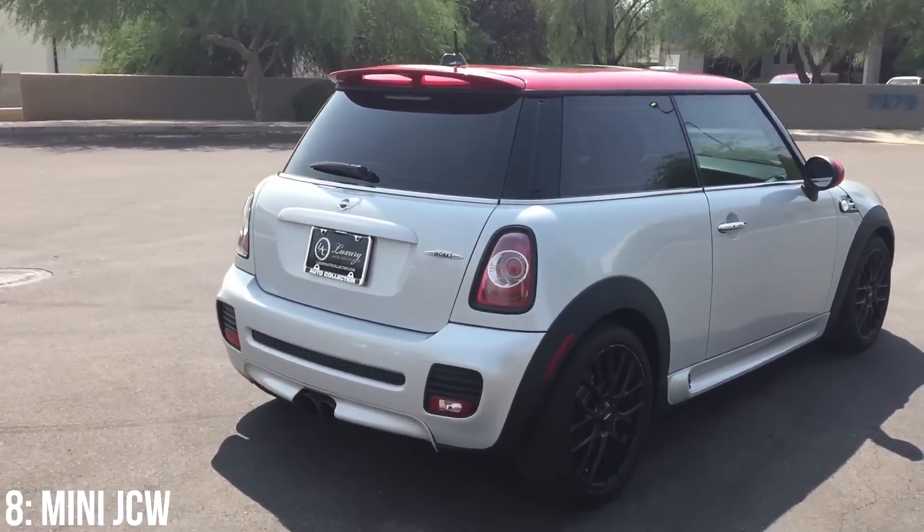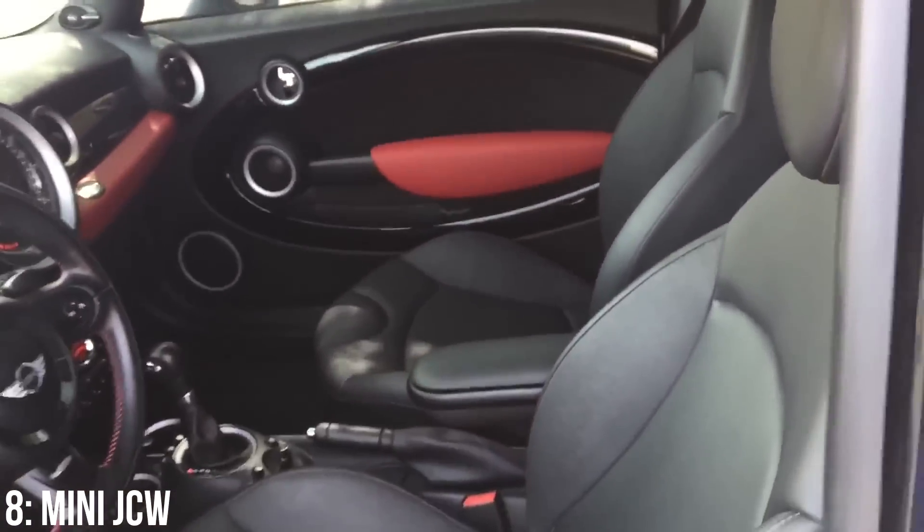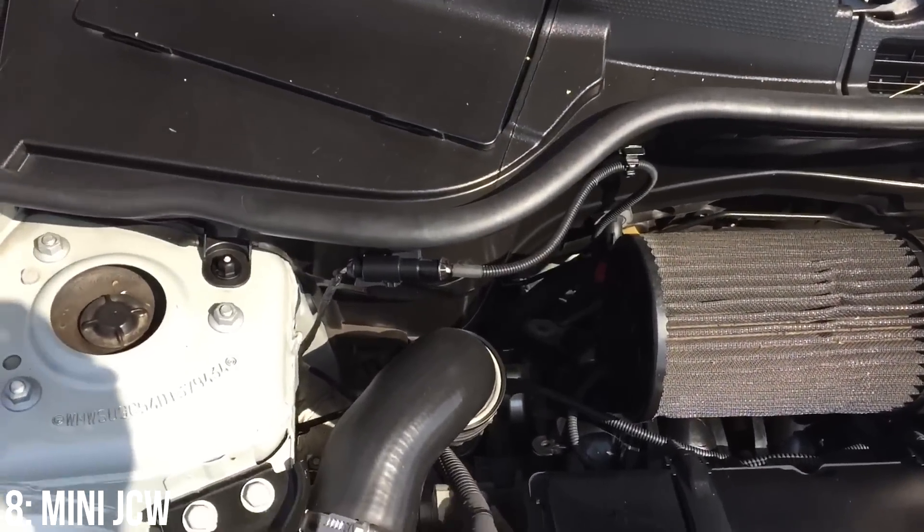If you do get an N18 JCW I reckon you're very much in for a treat, as the car is really good looking both on the exterior and interior, draws some attention to itself, has a lot of potential modifications if you're that way inclined, and you often see them running well on track days.